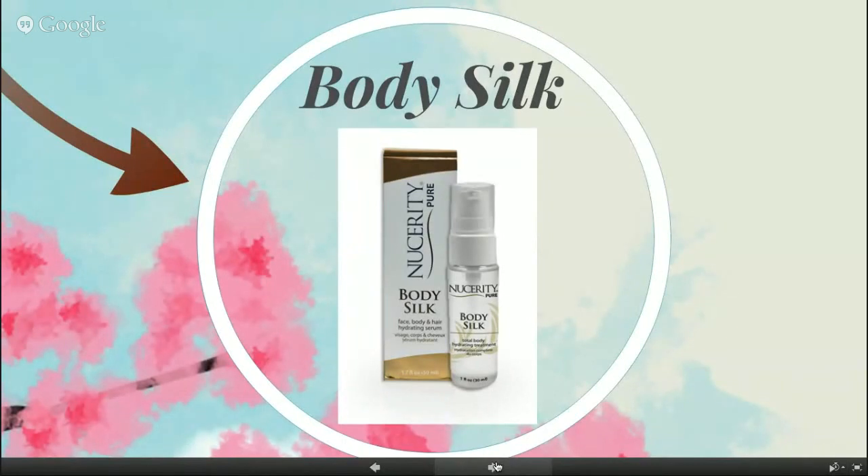Trigonella foenum-graecum is a seed extract and natural humectant that forms a protective film on the skin to help hold moisture and actually attract water. With the Rejuvenating Barrier, you can actually reactivate it during the day — if you're feeling a little dry or dehydrated, a gentle mist spritz on the face reactivates both Body Silk and the Rejuvenating Barrier, and you'll feel instant heat and hydration.